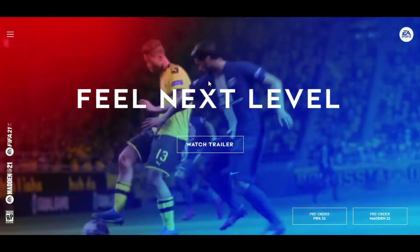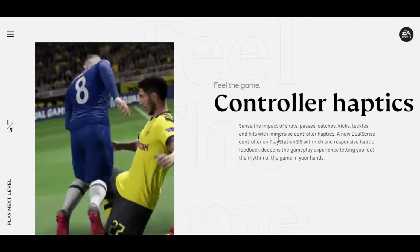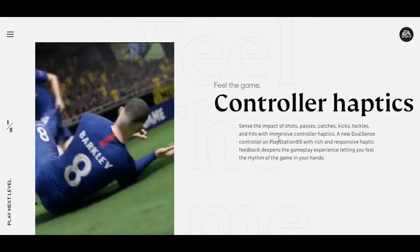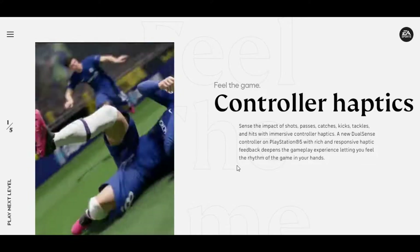EA has divided the new features into five categories. The first one is Play Next Level. In Play Next Level, the first thing is Controller Haptics — sense the impact of shots, passes, catches, kicks, tackles and hits with immersive controller haptics. The new DualSense controller on PS5 with rich and responsive haptic feedback deepens the gameplay experience, letting you feel the rhythm of the game in your hands.